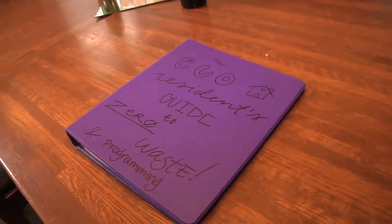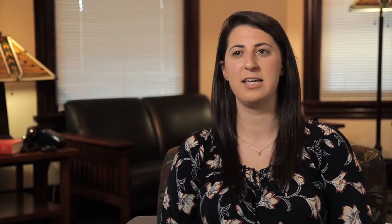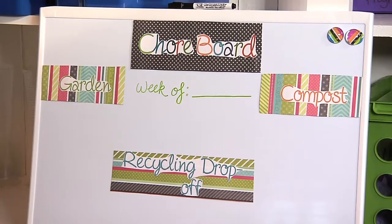Living in the eco house is a really valuable thing for a student who's interested in the environment because it gives them an opportunity to live with other residents who are also interested in the environment, and they can work together and come up with different ideas on how to live more sustainably.